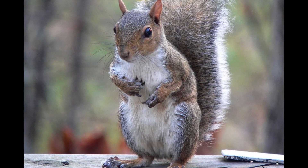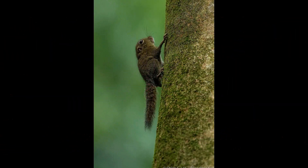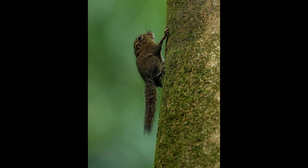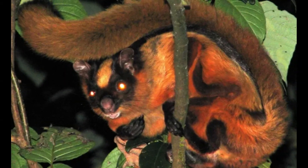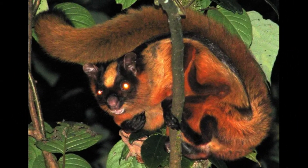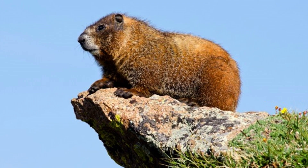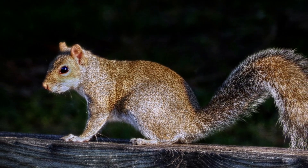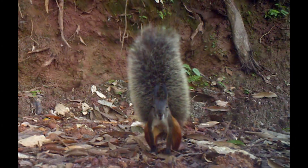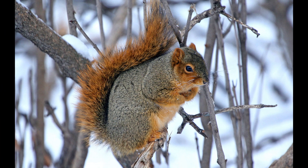Squirrels are generally small animals, ranging in size from the African pygmy squirrel and least pygmy squirrel at up to 5.5 inches in total length and just under a pound in weight, to the Bhutan giant flying squirrel at around 4 feet 2 inches in total length, and several marmot species which can weigh 18 pounds or more. Squirrels typically have slender bodies with very long, very bushy tails and large eyes, and their fur is soft and silky, though much thicker in some species than others.